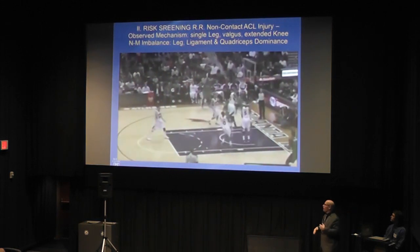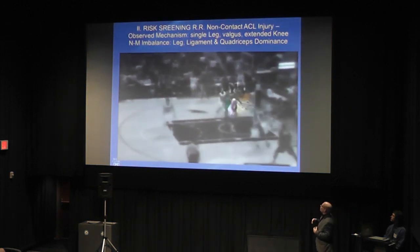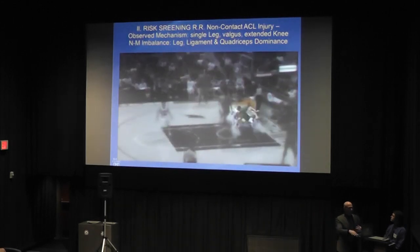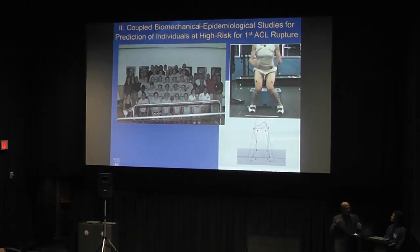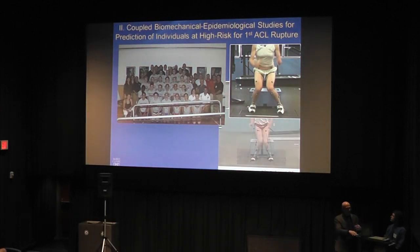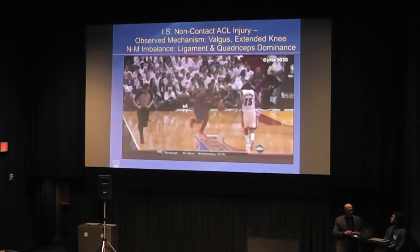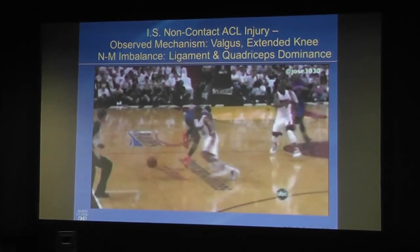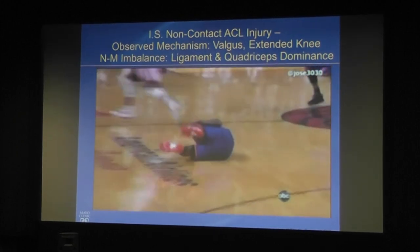Watching Rondo tear his ACL illustrates this — single-leg landing on a valgus extended knee. We validated our approach in biomechanical-epidemiologic studies at the University of Kentucky, Cincinnati, and Ohio State, publishing several papers confirming its validity. It's flat foot, high force, extended knee, dynamic valgus collapse of the hip and knee.